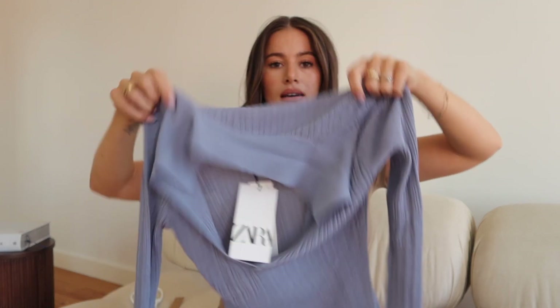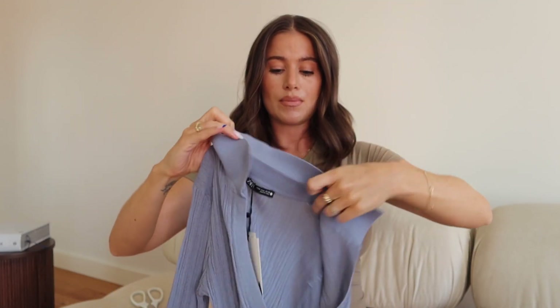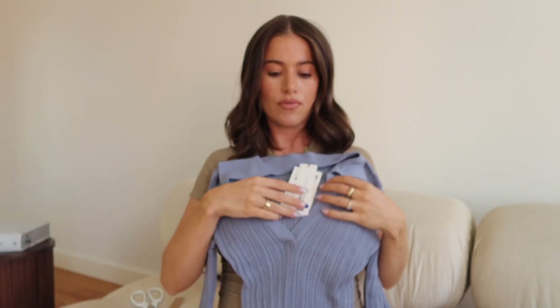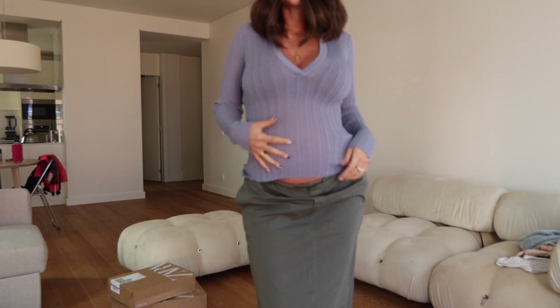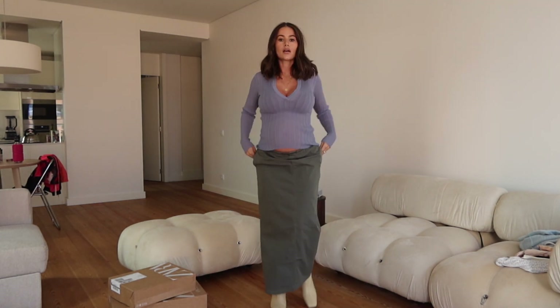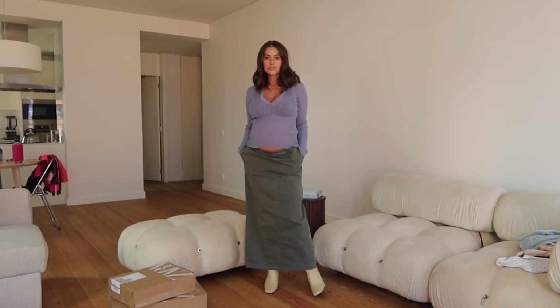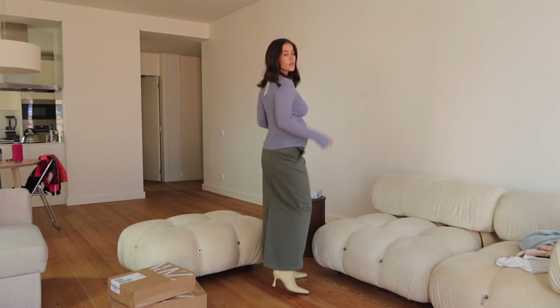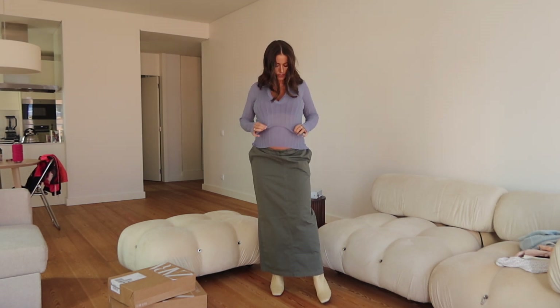I'm really excited about this top. I'm going to style it with a midi skirt. The only thing is at the moment my chest is very prominent and I don't love V-necks because they show off my cleavage, but I'm hoping I can wear a bra that keeps things in place. I'm loving this dusty blue color — it's a little bit see-through. I got it in a size medium and I think I'll style it with a midi skirt.